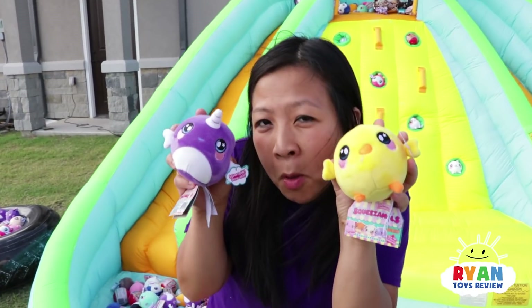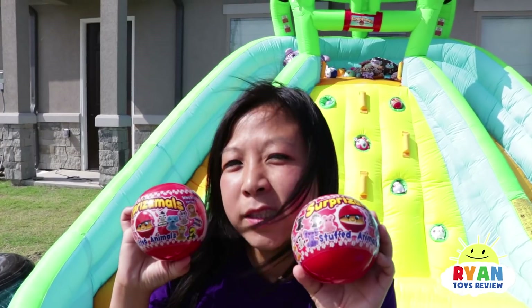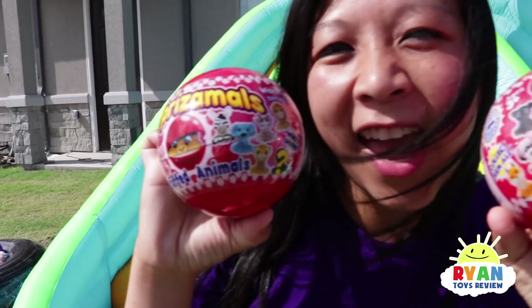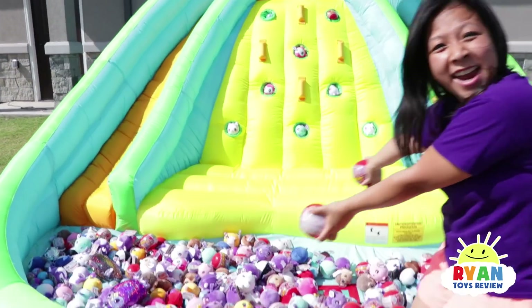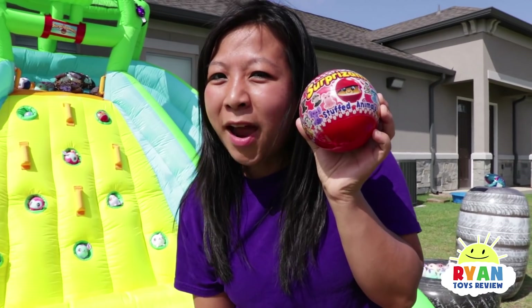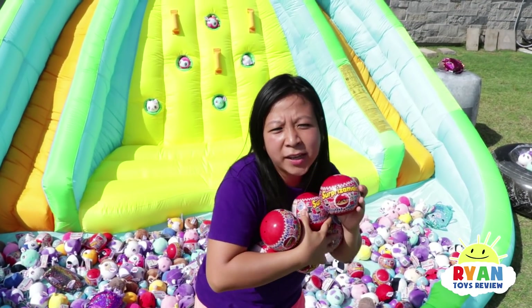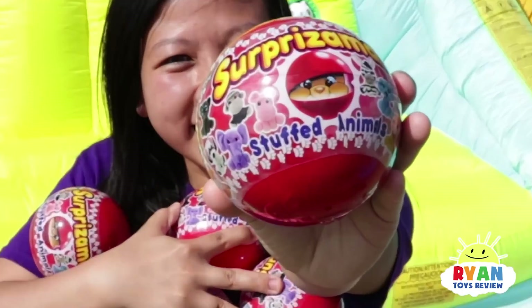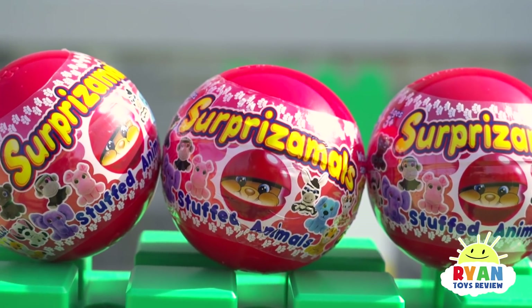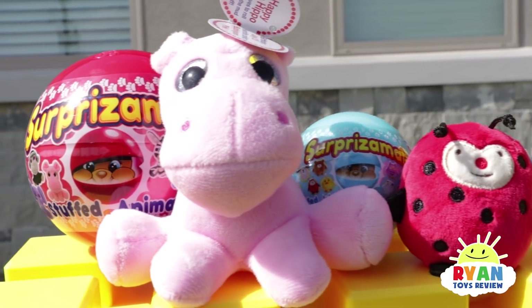There are squeeze-a-moles, shimmies, and surprise-a-moles scattered all throughout the bouncer. Ryan, you have exactly two minutes to grab as many surprise-a-moles in surprise-a-balls as you can — and it's always a surprise! Which one will you get? There are over 200 possible surprise-a-moles to collect in multiple styles and sizes.